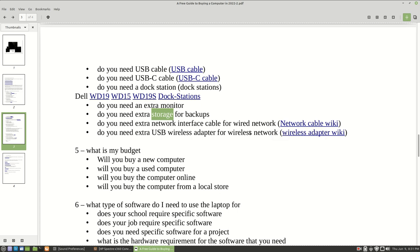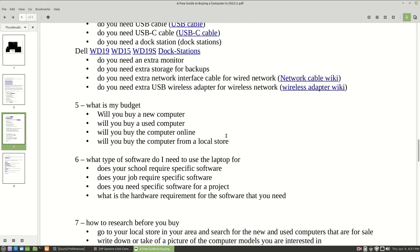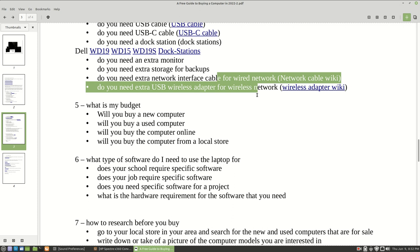As we were talking about earlier, here are links to what a network cable and wireless adapter look like. You're definitely going to want to consider getting one of each, because sooner or later your computer may malfunction and not be able to get onto your network, and you'll want that extra equipment on hand.